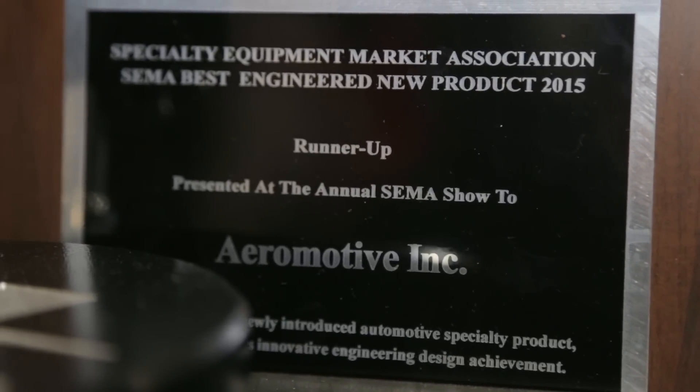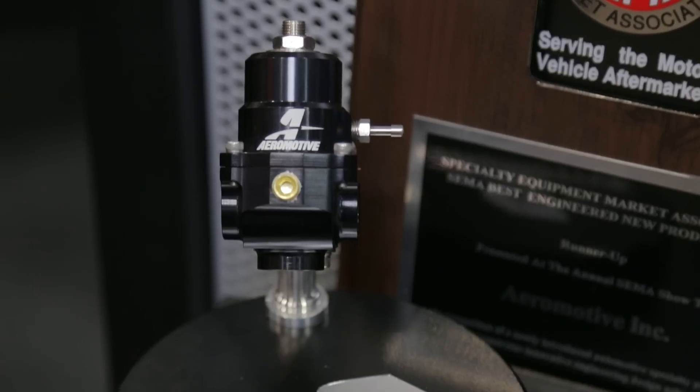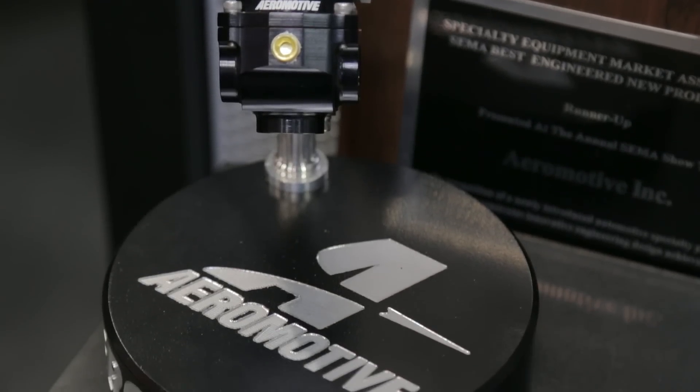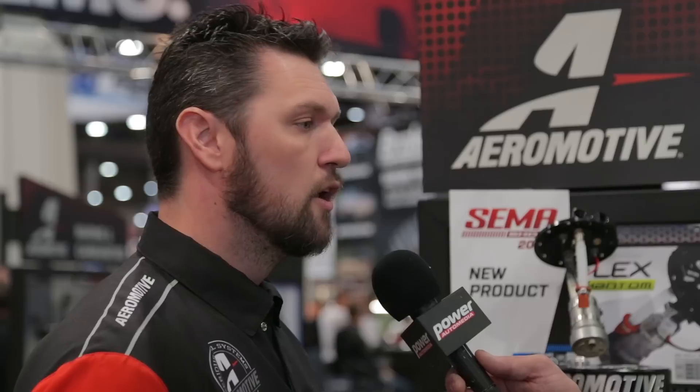It's a new product that Aeromotive has traditionally not done — something completely different — and it's worked out tremendously well for us. We actually ran it up and won Best New Engineered Product for our new regulator. It has all 8AN ports, which is a first for an Aeromotive regulator. It has an interchangeable seat, diaphragm, and spring assembly so that if you were starting off with carburetors and wanted to go to EFI, you no longer have to buy another regulator. All you have to do is buy the interchange pack and switch it out to the EFI setup. The same basic regulator will handle carburetors between 3 and 10 PSI; change the diaphragm and spring and you can push up to 75 PSI through the same regulator.